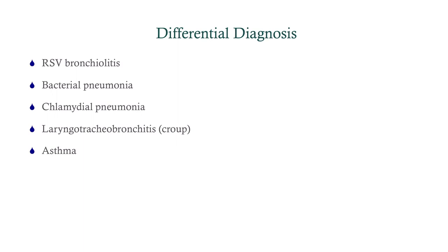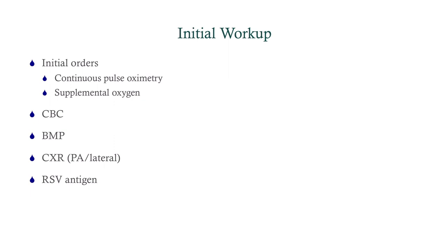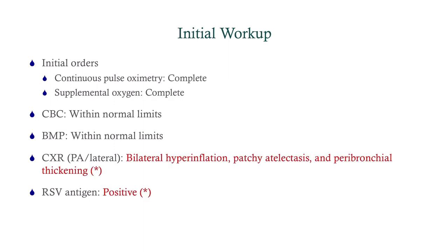For the workup, since this is bordering on respiratory distress, we want continuous pulse oximetry and supplemental oxygen. We'll get a CBC, BMP, chest x-ray — both PA and lateral — and an RSV antigen, taking all the differentials into consideration. Results: CBC and BMP are within normal limits. Chest x-ray shows bilateral hyperinflation, atelectasis, and peribronchial thickening. The RSV antigen was positive.